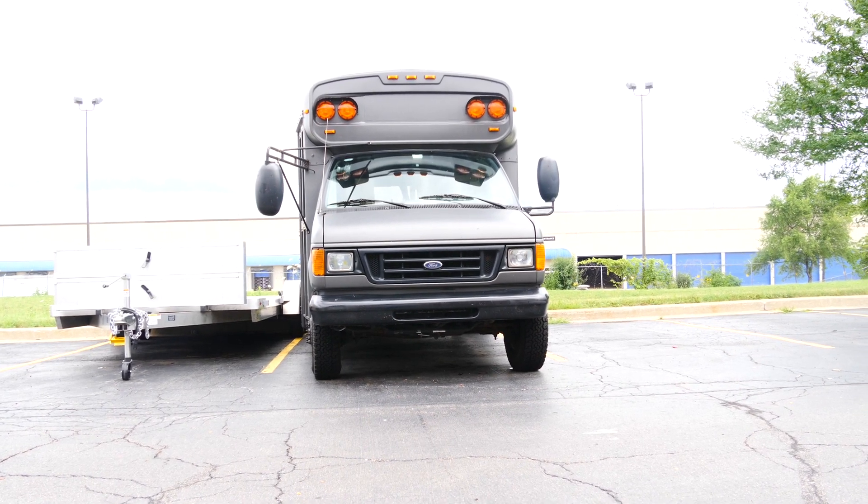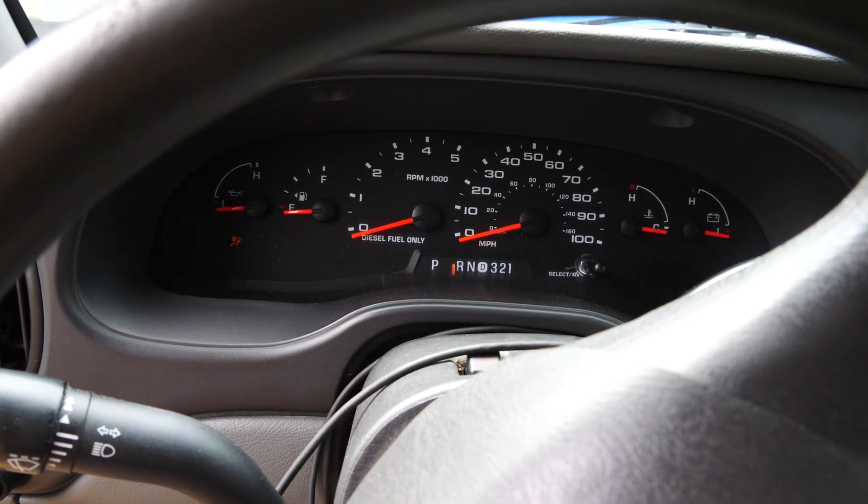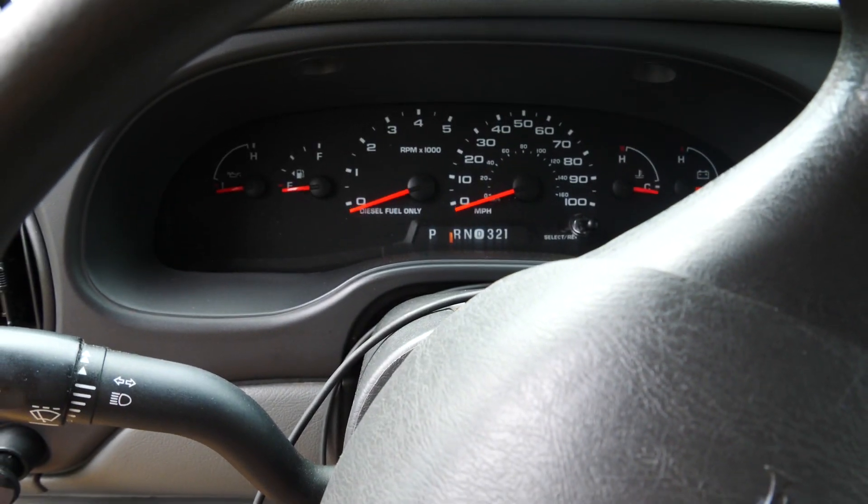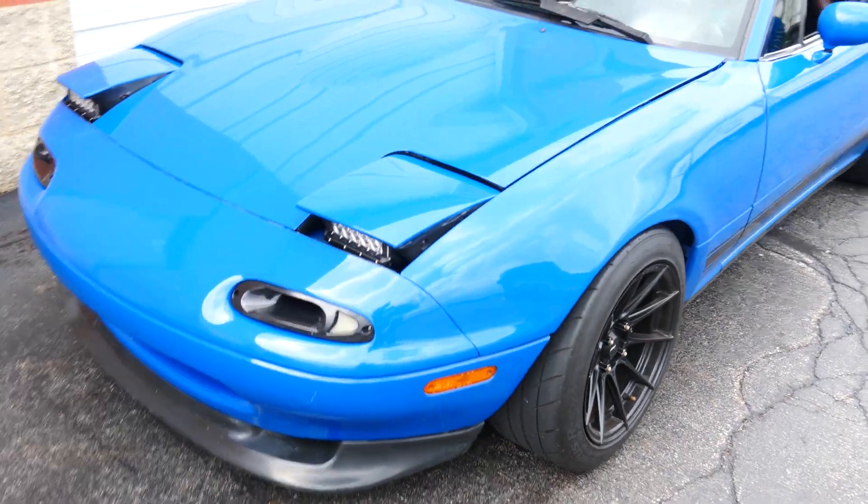That bad boy currently does not run — at least last time I tried it, it didn't run. These batteries are dead and I can't get batteries for it right now because drift truck. So we're taking the Miata to get the transmission. The problem is the transmission doesn't fit in the Miata unless you take out the passenger seat, so that's what we're going to do real quick. Much better looking — little tow rig right here.